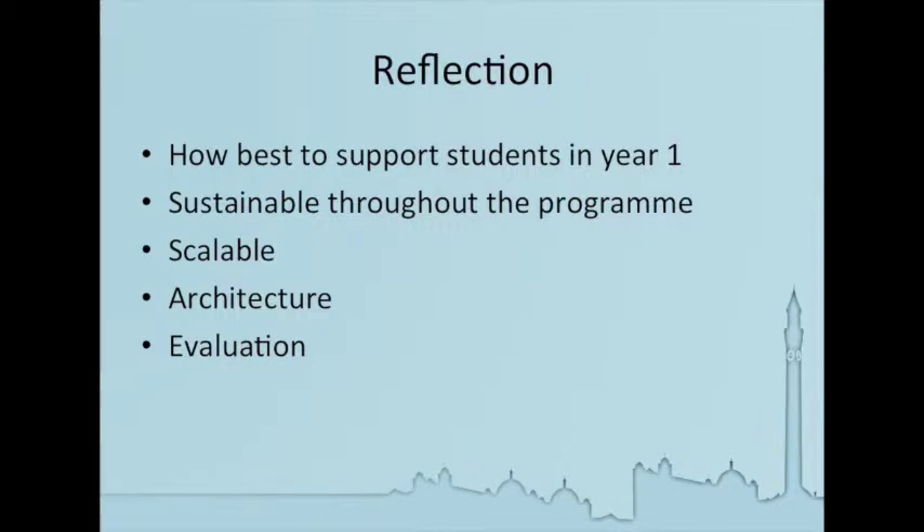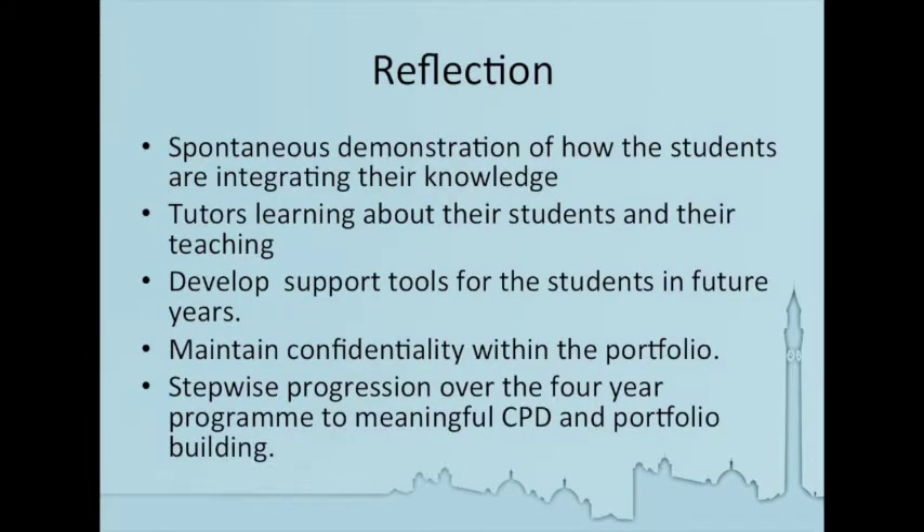We're also thinking about how we can evaluate this. One of the difficulties is that we want to keep the reflections confidential so that the students don't lose trust and feel that they can't express what they're feeling through the reflection. So we're going to evaluate these in a very sensitive way and look at themes that are coming through. We're very pleased that the students have spontaneously demonstrated the integration of their knowledge through their reflections. We know that tutors are learning a little bit more about their students, and the way they're teaching also affects learning by the way students are talking about how they are using their knowledge in their placements and in practice.